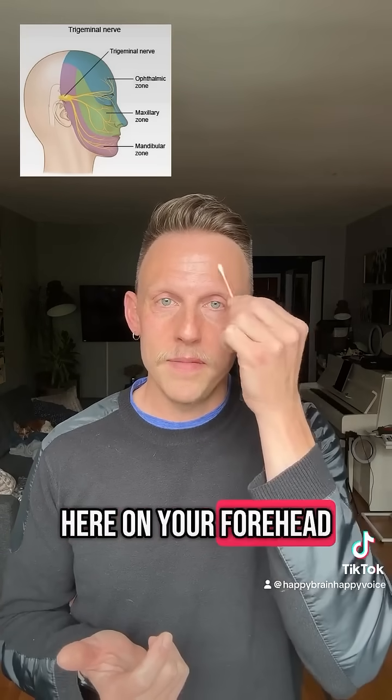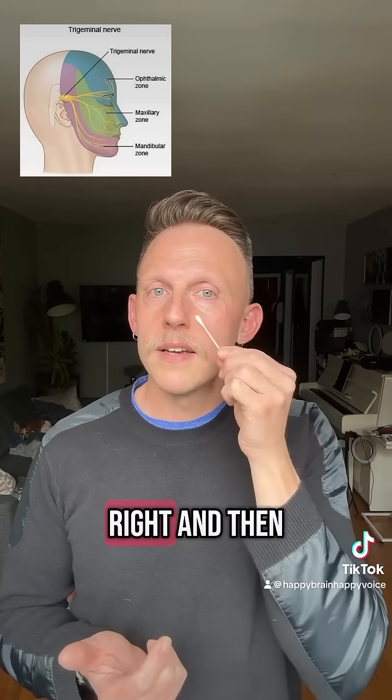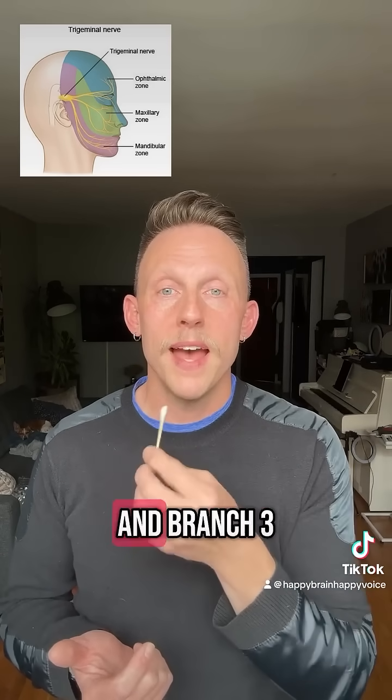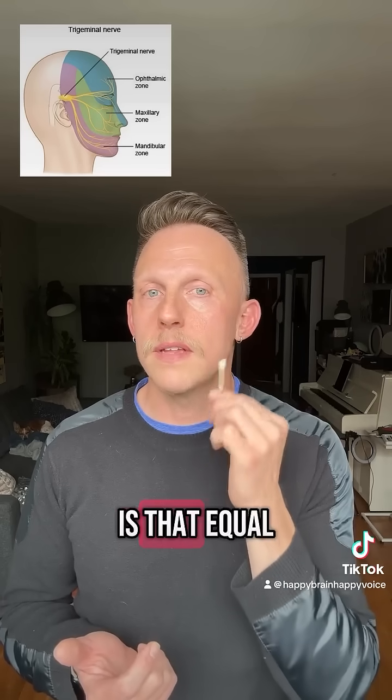Here on your forehead — is it equally sensitive left and right? And then on your cheek, branch 2, left and right. Feels pretty equal to me. And branch 3, your jaw — is that equal?